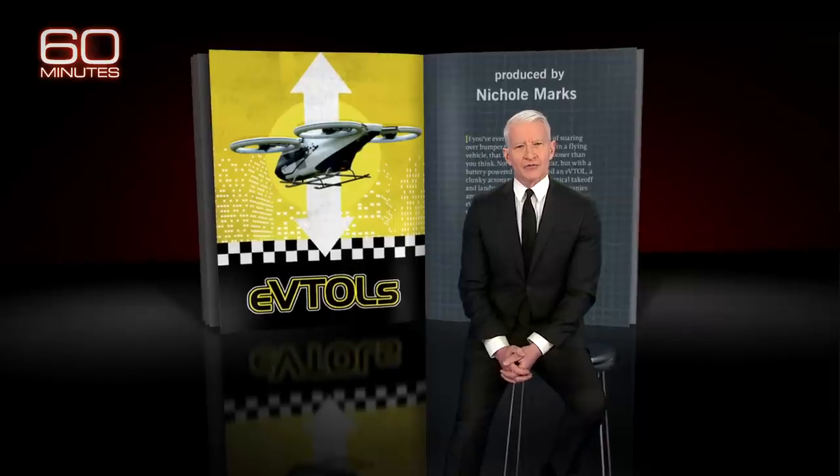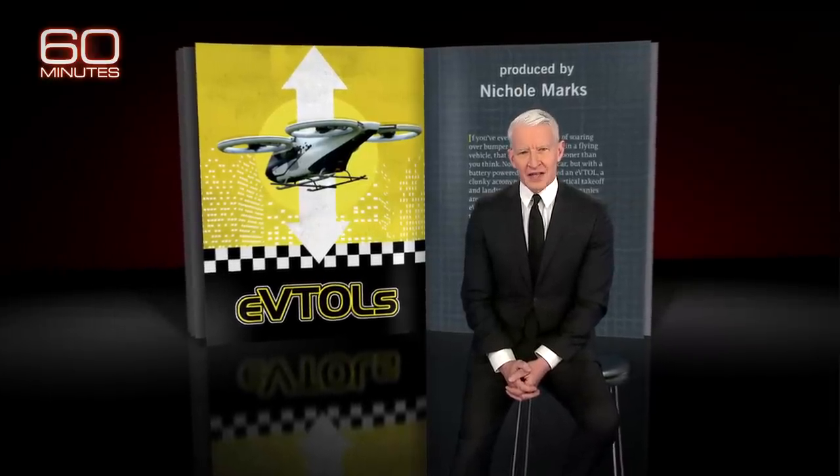If you've ever had the fantasy of soaring over bumper-to-bumper traffic in a flying vehicle, that may be possible sooner than you think. Not with a flying car, but with a battery-powered aircraft called an eVTOL — a clunky acronym for Electric Vertical Takeoff and Landing Vehicle.